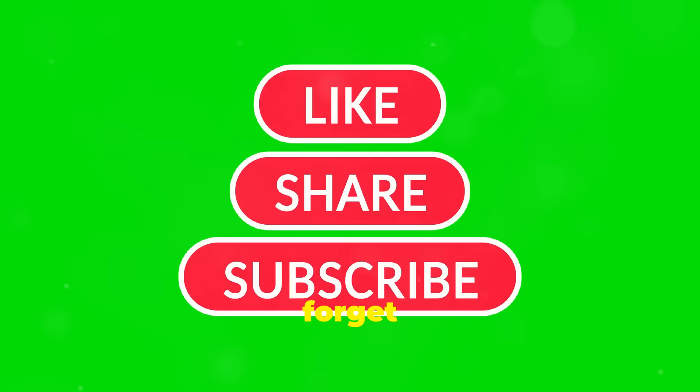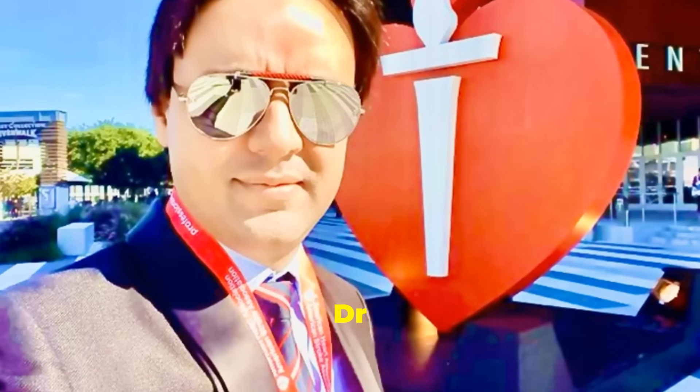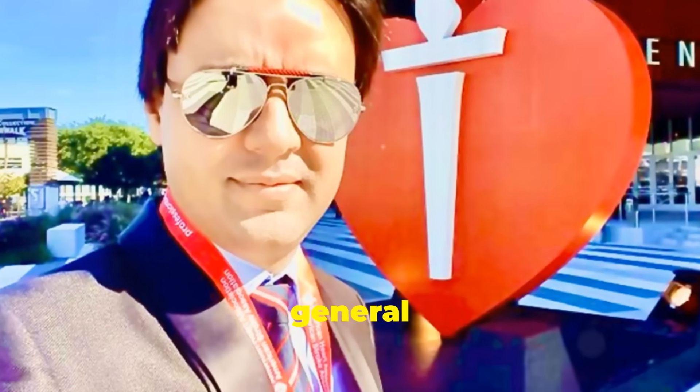Thanks for watching. Don't forget to like, share, and subscribe for more health tips. This video is brought to you by Dr. Shah for patient education and general awareness.